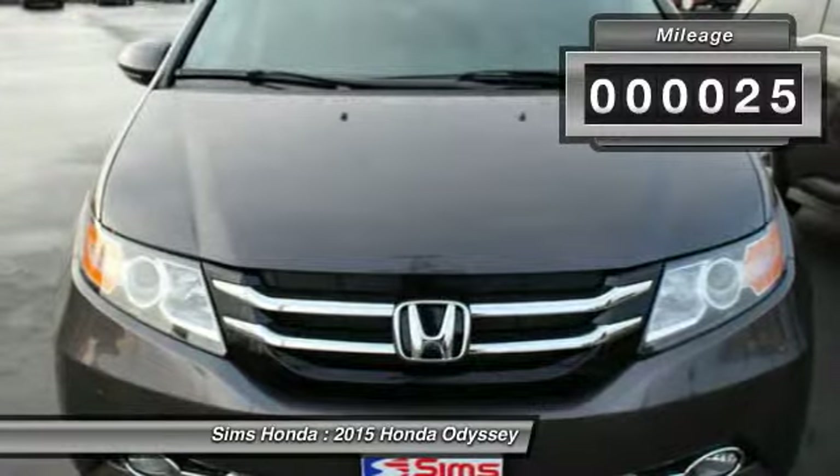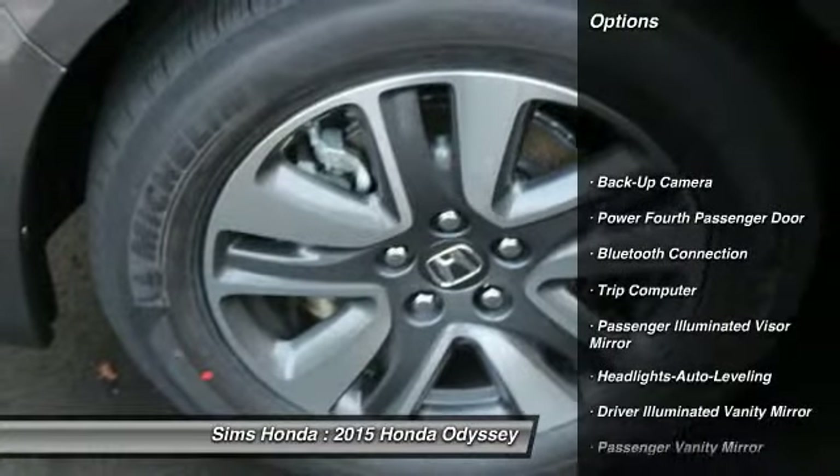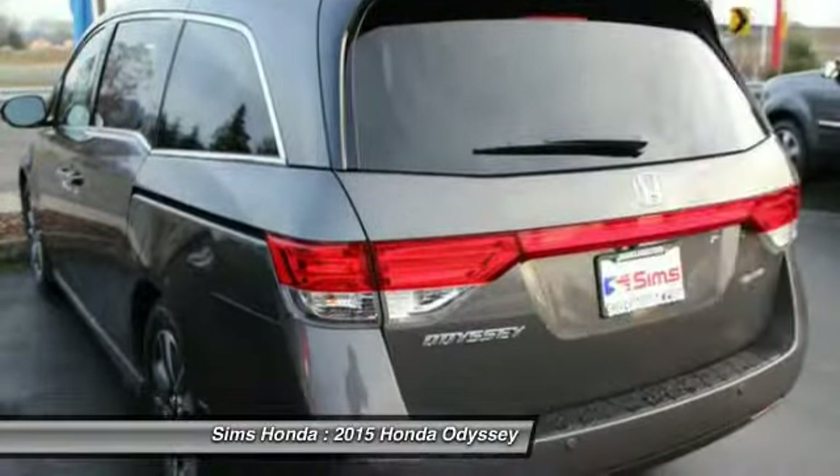This vehicle has less than 100 miles. Here are some of this vehicle's great options: steering wheel audio controls, power passenger seat, power lift gate, traction control, stability control.